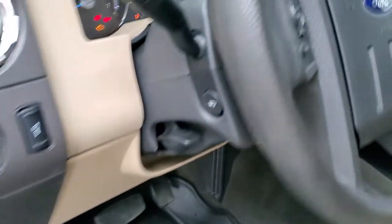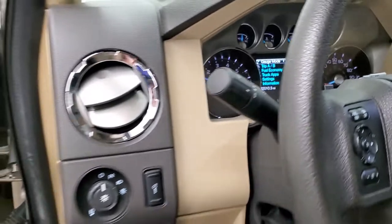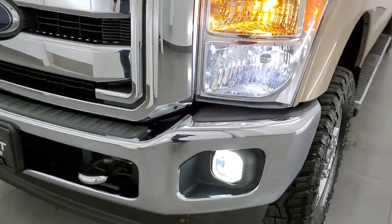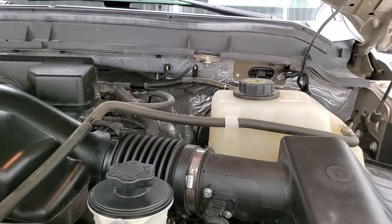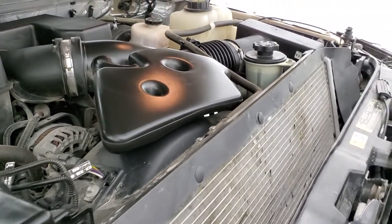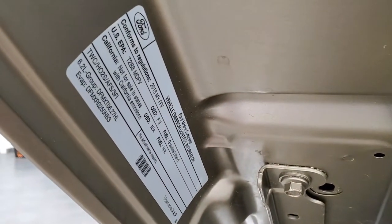We'll start it up and take a quick look under the hood. Starts right up — no check engine lights or anything like that. Turn those lights on so you can see the LED lights and the LED fog lamps — they are really nice and bright. Under the hood we have the 6.2 liter V8 gas engine. Engine bay is very clean, runs very smooth. Once again this truck has been fully safetied and inspected by our service shop, has a fresh oil and filter change, all the fluids have been checked and topped off. Shocks are doing a nice job holding that hood up. This truck is 100% ready to go. There's your emissions sticker.